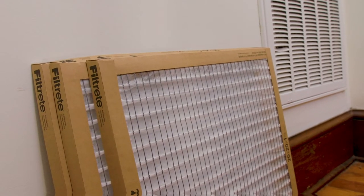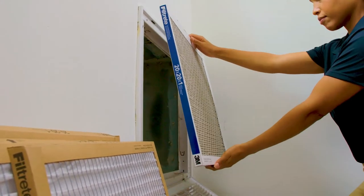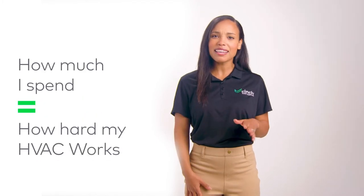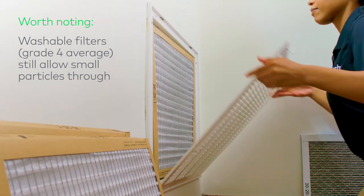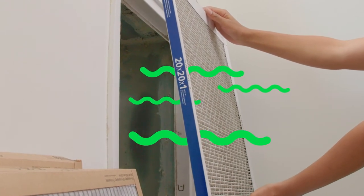It may seem counterintuitive, but a little-known secret is to buy the lower-priced multi-packs of disposable air filters and replace them more often. It's been proven that spending more money doesn't actually mean your air filter is working harder, and the cheaper price points can help purify the air and even extend the life of your HVAC unit, since it won't have to work as hard to push air through the thicker material.